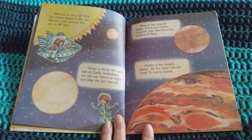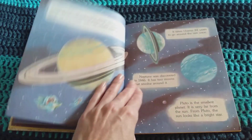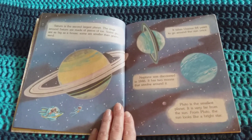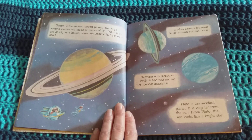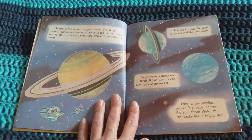Jupiter is the largest planet. All the other planets could fit inside Jupiter. Saturn is the second largest planet. The rings around Saturn are made of pieces of ice. Some pieces are as big as a house. Some are smaller than grains of sand.